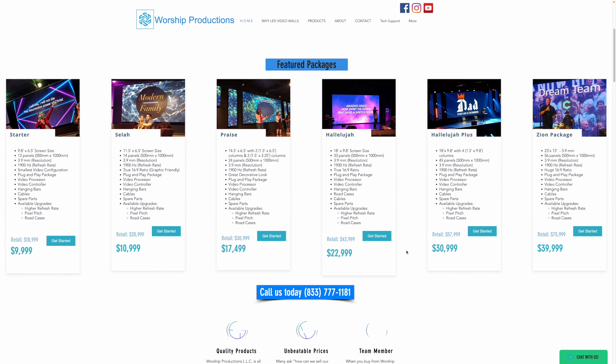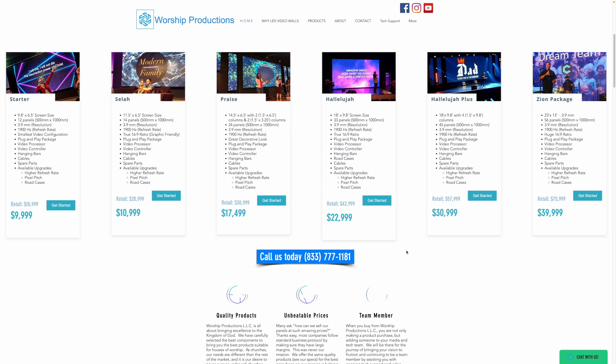Then we came across Worship Productions. They specialize in church LED walls and make it much more affordable for churches to have the best in display technology. Go get a quote from anywhere else and you'll see how competitive they are — they do it so that churches can more easily afford this incredible technology.